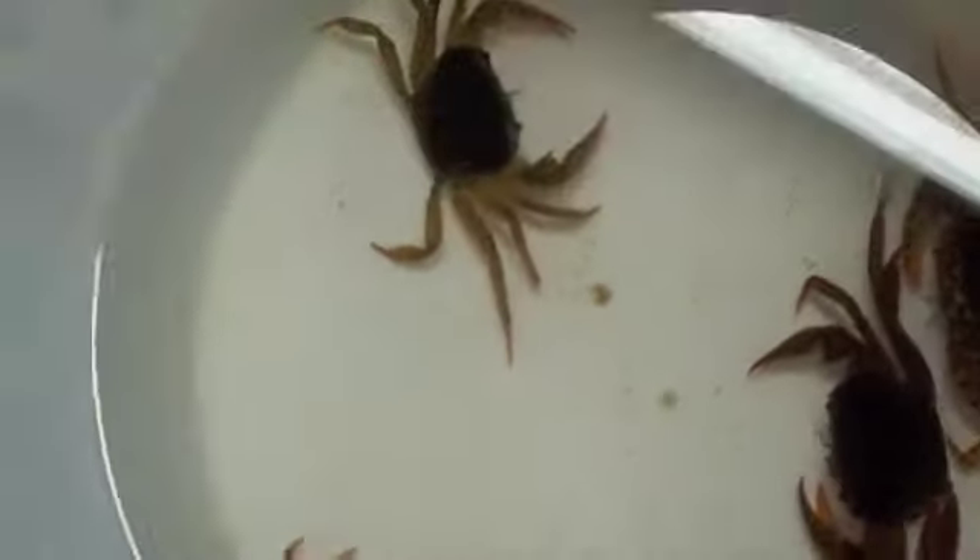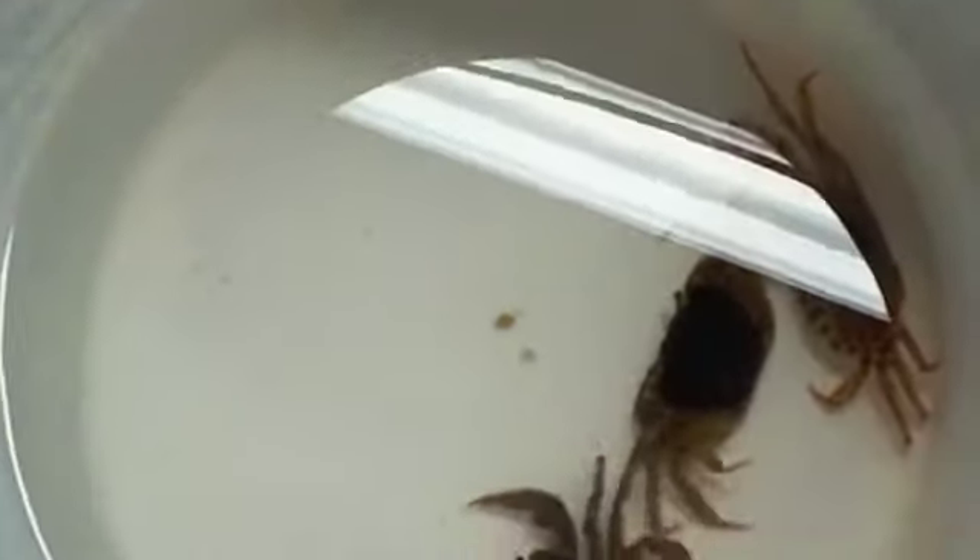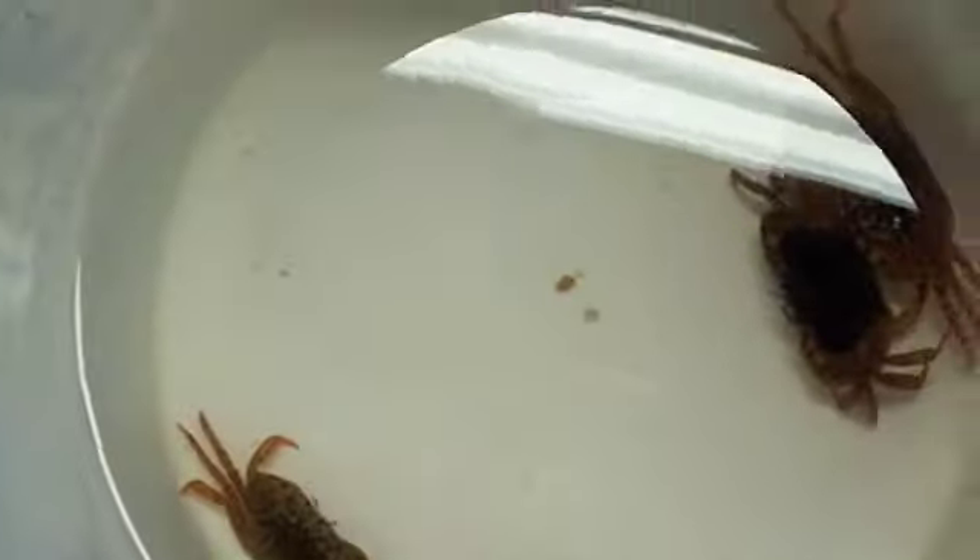Guppies, same-o same-o. But these are neat — these are panther crabs. And apparently, according to the wholesaler, they may be the kind that can live underwater with guppies and they don't need to leave water. So I'm going to set them up in a tank and give them the option and see what they choose.